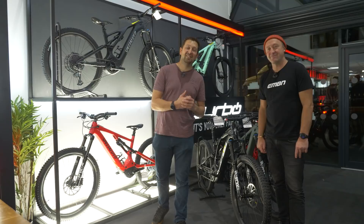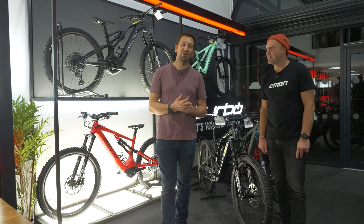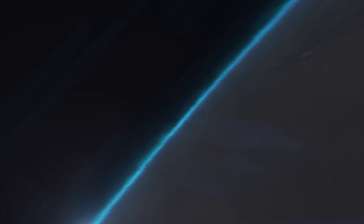Before we leave Raceco Cycles, Chris is going to take you through the range of the new Levos. There are three colors on the base models, four on the comp models, and one color in the carbon ones. Get yourselves down to Raceco Cycles.